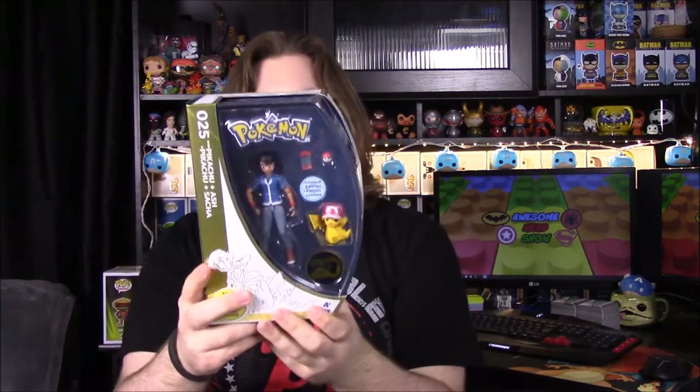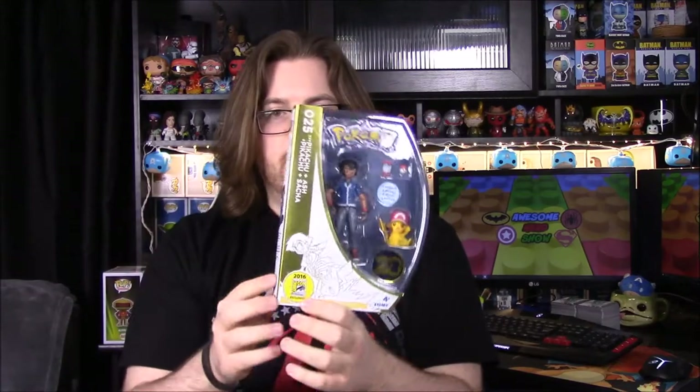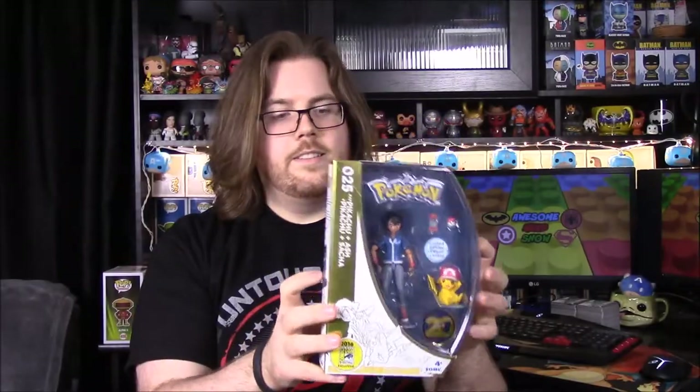Next up, we have a 20th Anniversary Pikachu and Ash figure. I do already have this, so it's cool to have another one because now I can actually open it. Mine has a ripped box since it was the last one they had. This is a nice one in a nice box — it's the Comic-Con exclusive, so it'll be nice to have this one as a replacement.